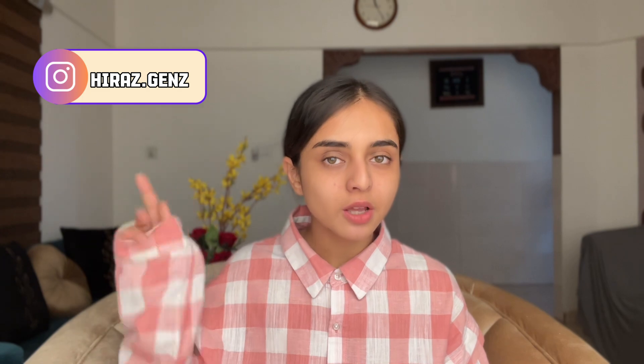Before starting this video I want to announce my giveaway winner and that is this girl Saher. Please do send me your details on Instagram — my Instagram handle is coming on screen, so do contact me there.